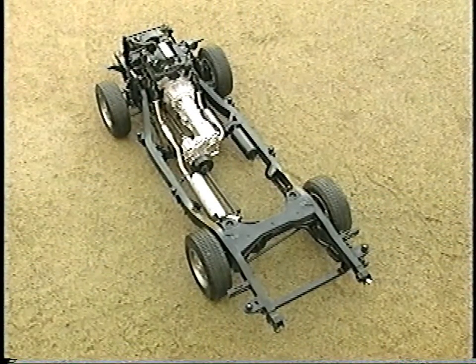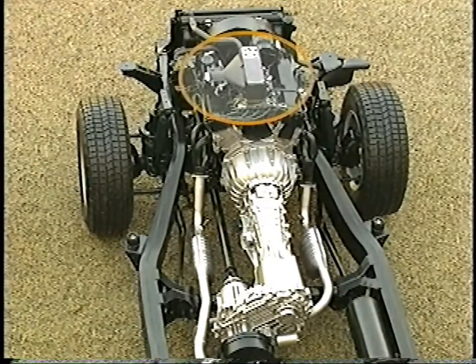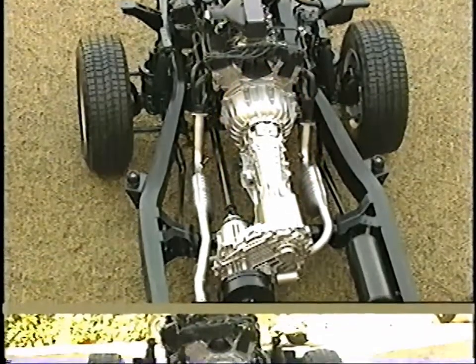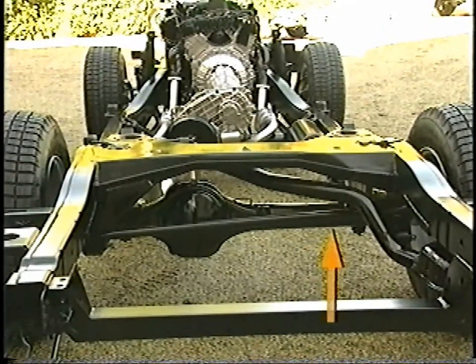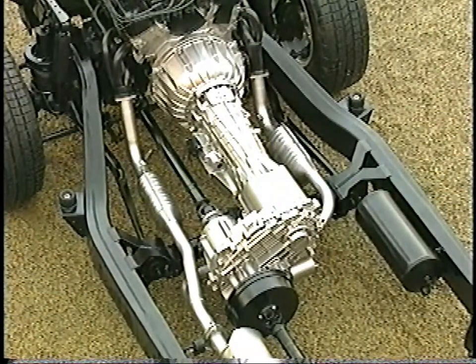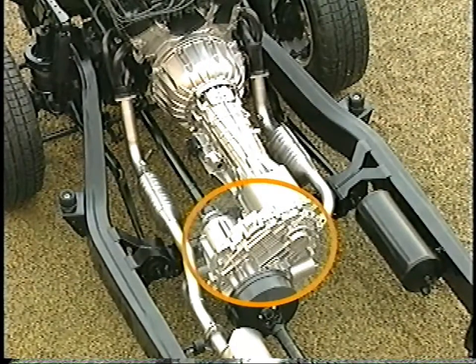The basic driveline components of any vehicle, two-wheel-drive or four-wheel-drive, are the engine, transmission, and driven axle with a differential. In many cases, four-wheel-drive is provided through the addition of a secondary transmission called a transfer gearbox or a transfer case.